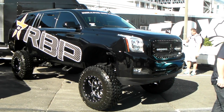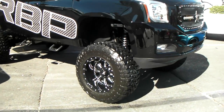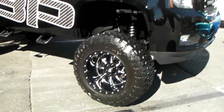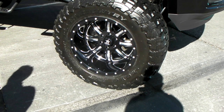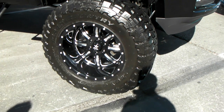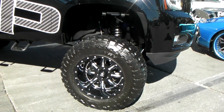It's your boy KB from Dozen Tires TV at DozenTires.com, and right now we're looking at an RBP sponsored truck. Got the 22 by 20 inch RBP wheels — it's about 20 by 12 with some 38 inch tires. Great looking wheels.